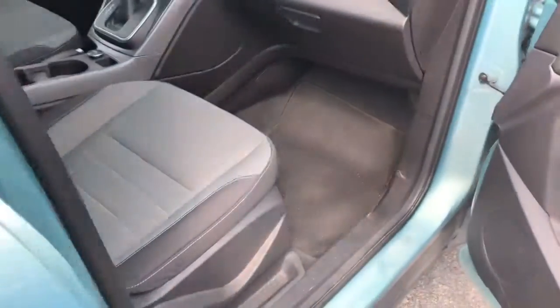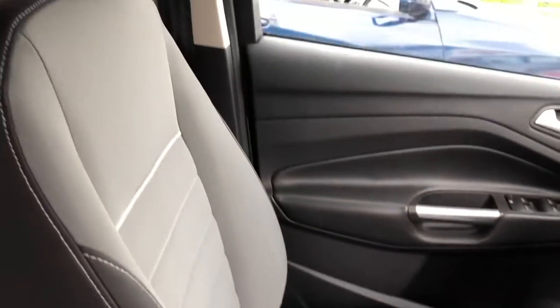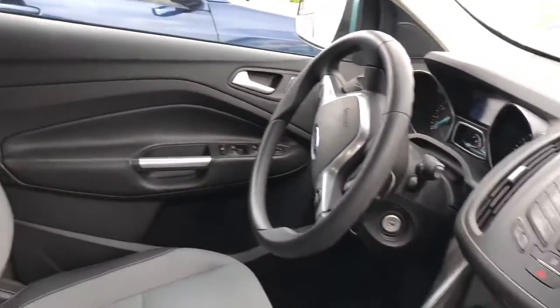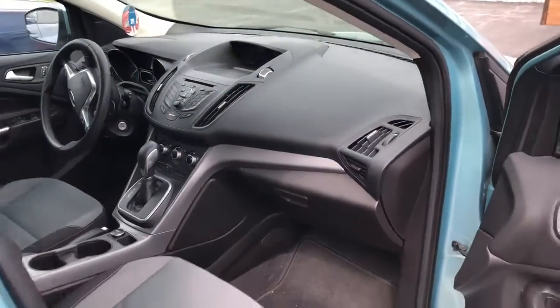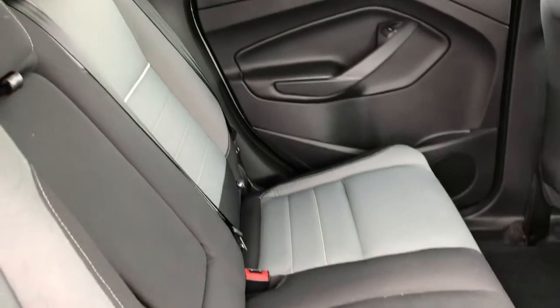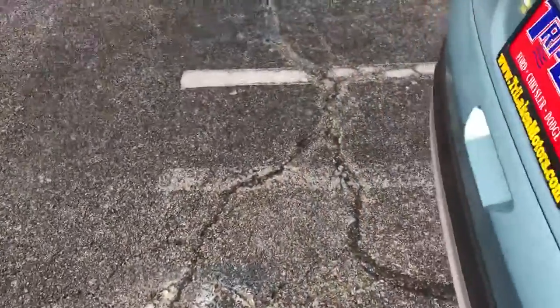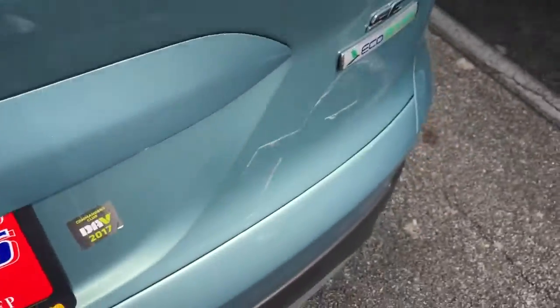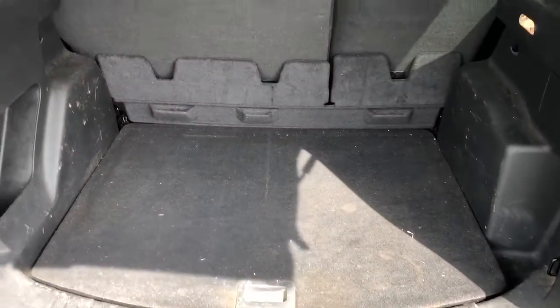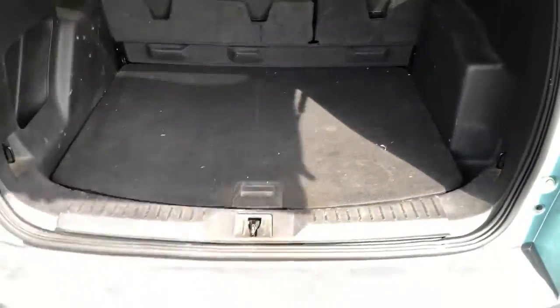Let's take a look inside. Gray interior, no odd smells. The interior could use a little clean — at one time or another they've had a dog in this car; I saw some hair. The back could use a nice cleaning too. Around 56,000 miles, I believe — let's take a look.